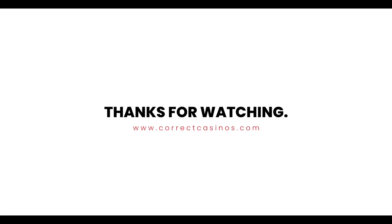Thank you for watching. Visit correctcasinos.com for more casino reviews.